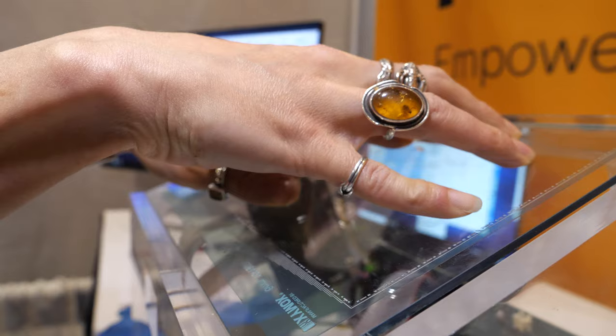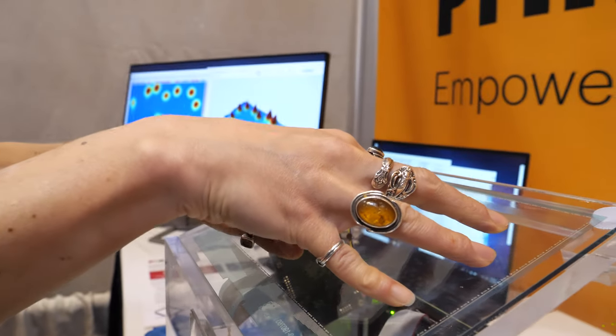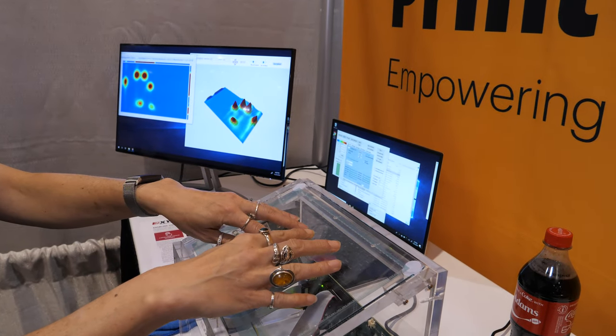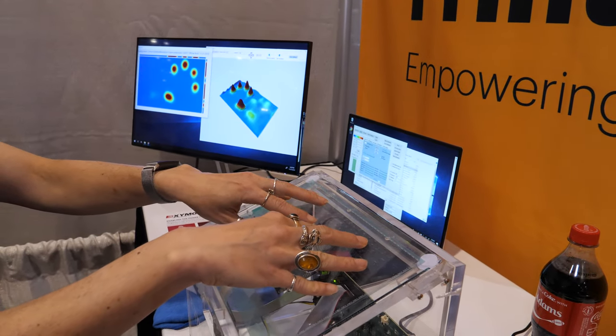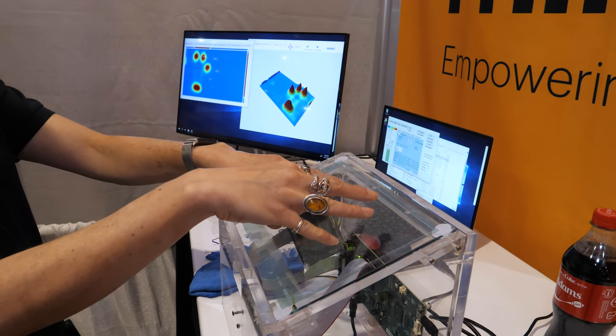It is a multi-touch — if you look at the screen, you can see where it picks up all of the touch points of all of my fingers, from the way that it is controlled from a highly resistive PEDOT film.